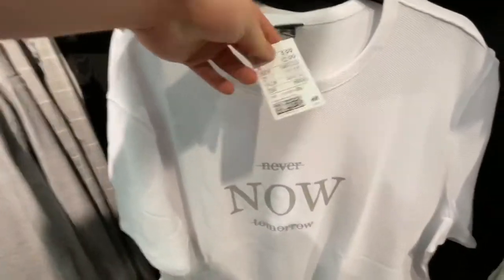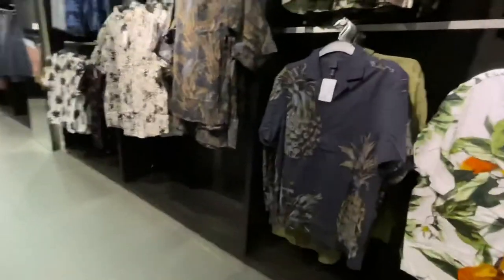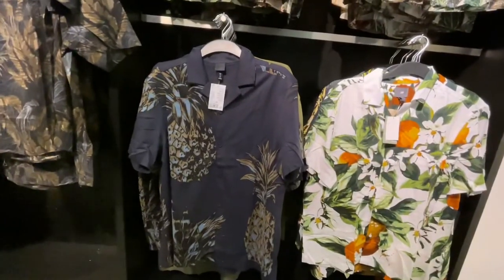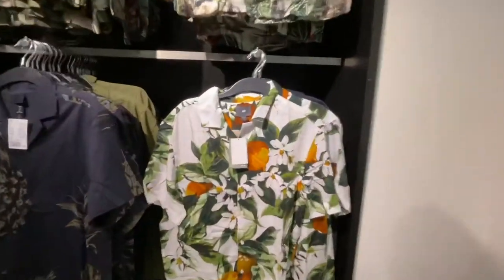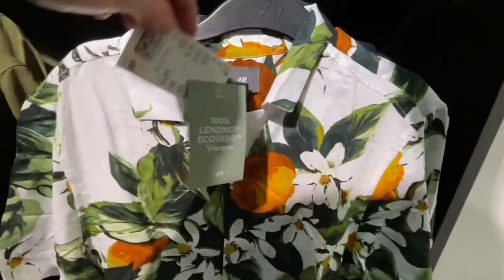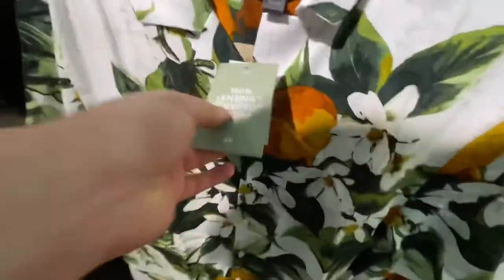Really liked this white t-shirt, but never £9.99 for just a white t-shirt with some writing on it. But these are the pièce de résistance — H&M does such nice shirts, lots of different really nice ones for summer, and they're around £9.99, which is so good for these.